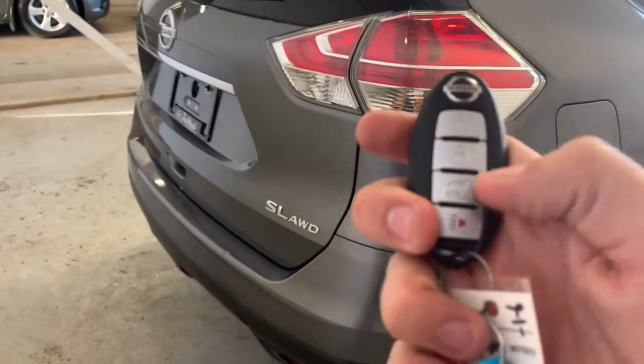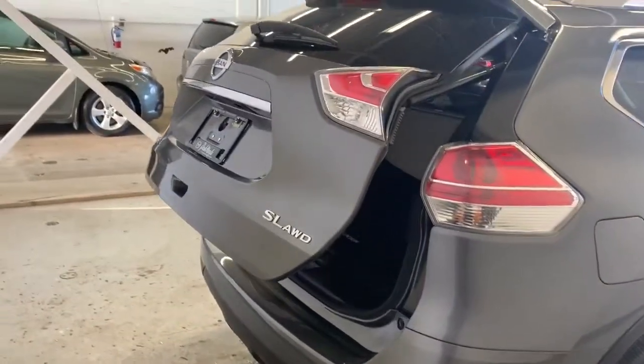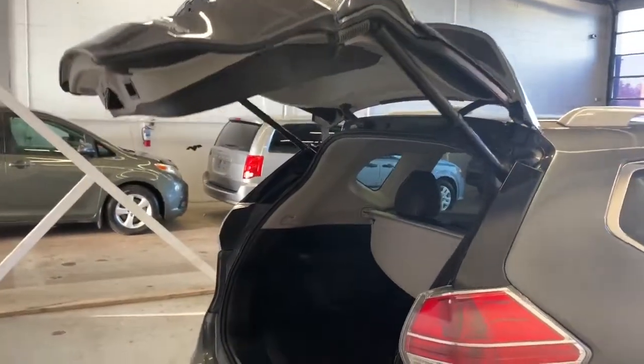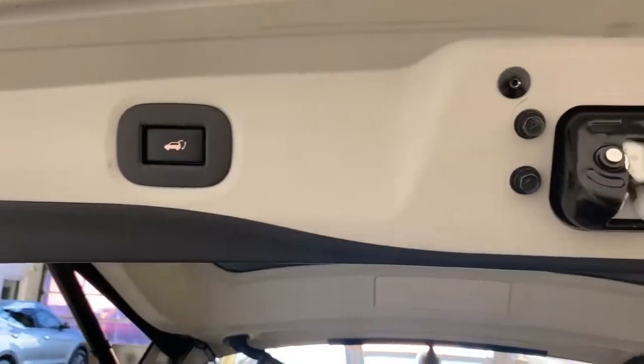So what we'll do, we'll take the key fob here, hold the button, and the power liftgate opens quite quickly. And then up top, this is the button for when you want to put it back down.